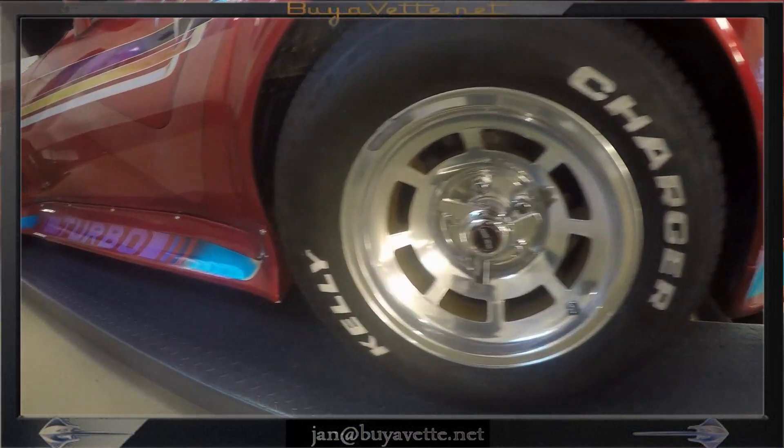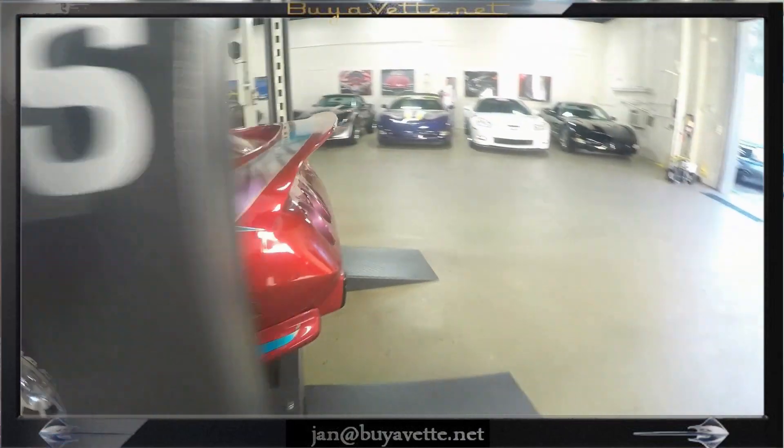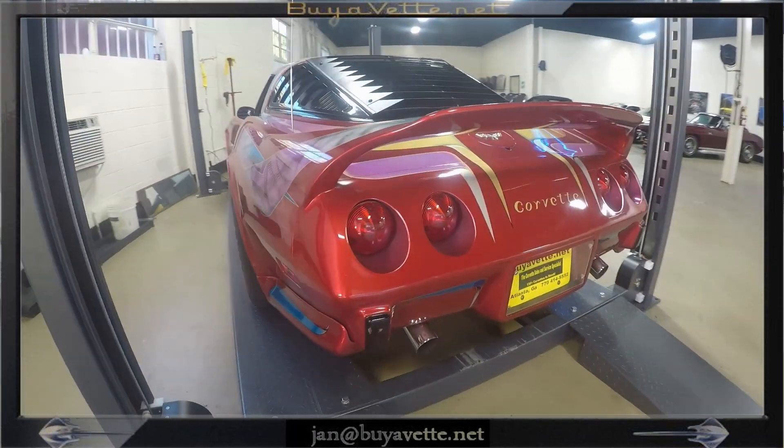Coming around the back, you can see the tires and wheels in great shape. You don't see one like this every day.